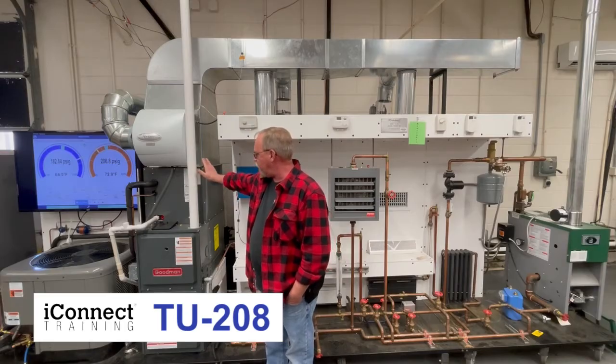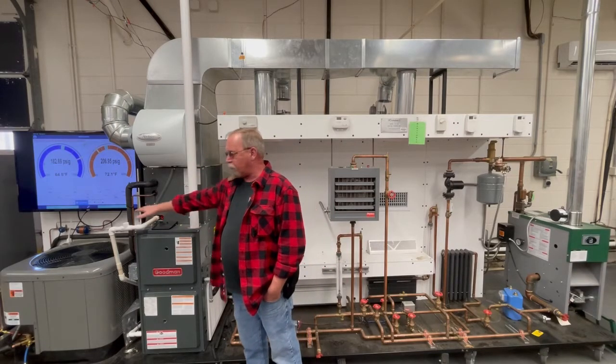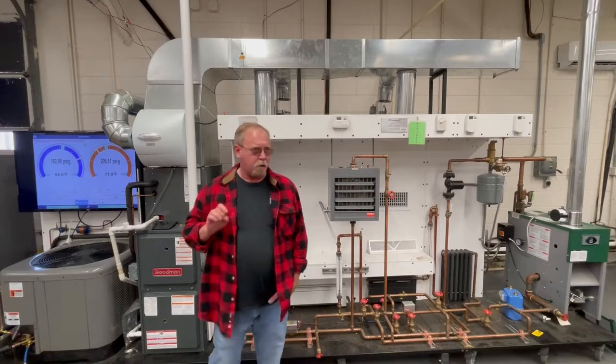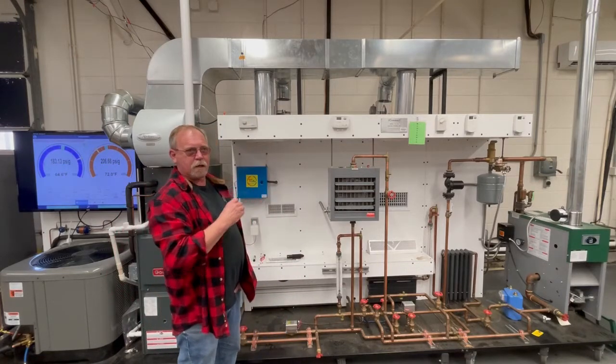I have my gas heat system, which also is a dual fuel, so I have my heat pump so I can do heat pump training as well as gas furnaces. And part of the requirements of our state is to also teach hydronic heating and so on.